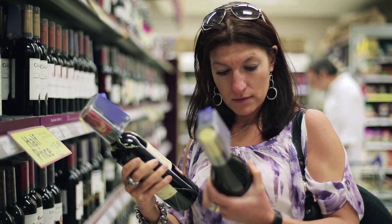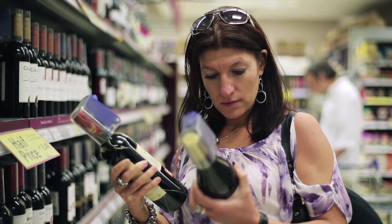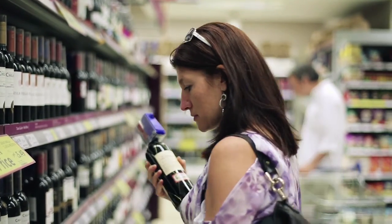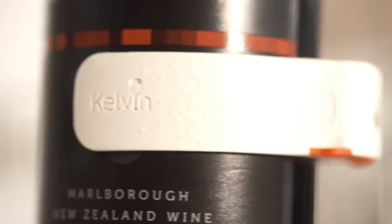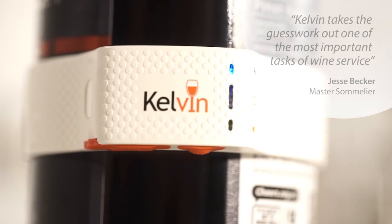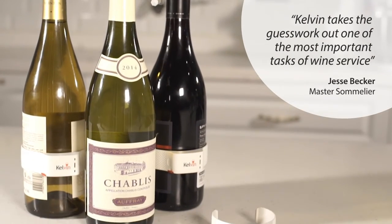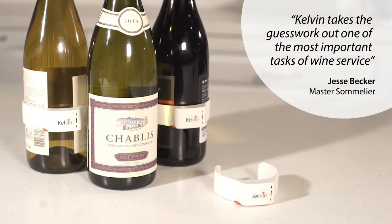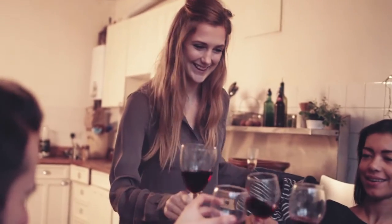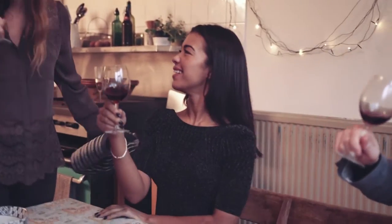At Kelvin, it has often surprised us that people will spend their time and budget on selecting great wines, but then pay no attention to how that same wine is served. Kelvin makes it so simple and fun to take care of the most important element of wine service, and will prove that a well-served wine will taste better than a more expensive bottle every time. Using Kelvin is a liberating wine experience, and provides a knowledge for a lifetime of enjoyment.